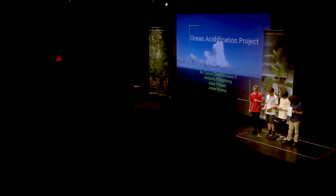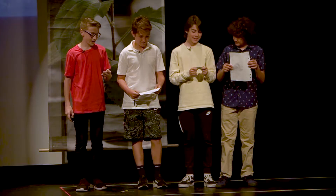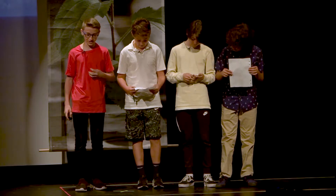I'm Lucas. I'm Jackson. I'm Jessie. I'm Adar. And our group is about ocean acidification.